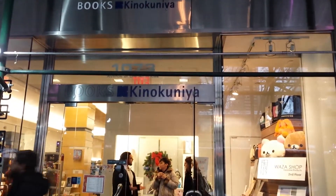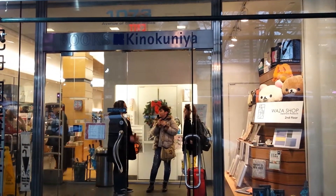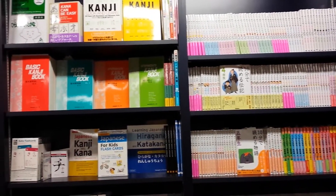I liked that they had little accessories and pens and pencils and stuff and a notebook. I guess it's a Japanese store, so they have better books to study with.